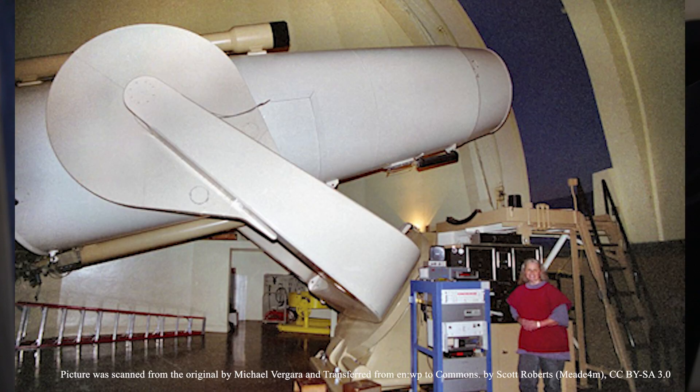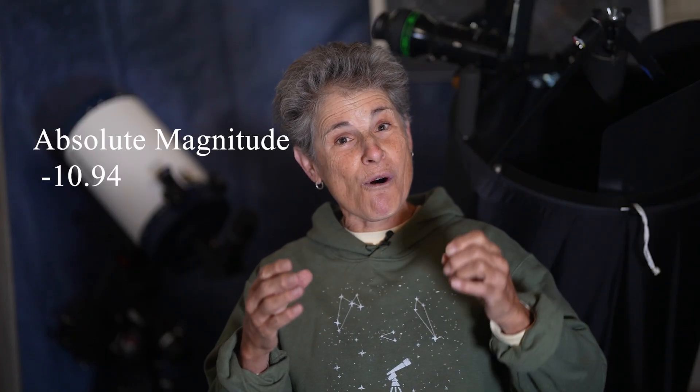Mayall 2 is also known as M31 G1, or G1, or Andromeda's Cluster. It doesn't have an NGC designation. It was only discovered in 1953 by American astronomers Nicholas Mayall and Olin Egan using the Palomar 48-inch Schmidt plate. It has an apparent magnitude of 13.8 and an apparent size of 0.6 arc seconds. It's tiny and dim, but its absolute magnitude is negative 10.94, making it the brightest globular cluster in our local group of galaxies. It has the luminosity of 10 million suns, is more than twice as massive as Omega Centauri, and may be 12 billion years old with a possible intermediate mass black hole.